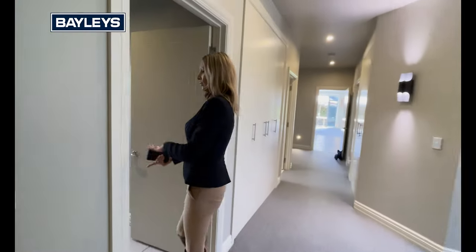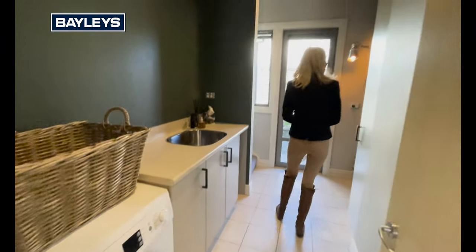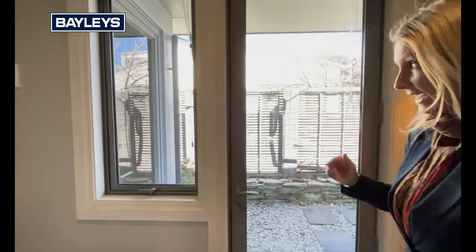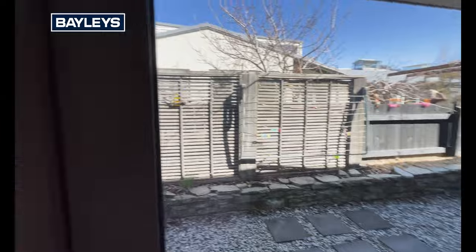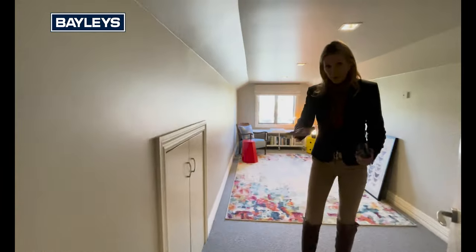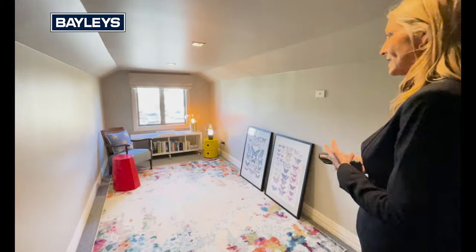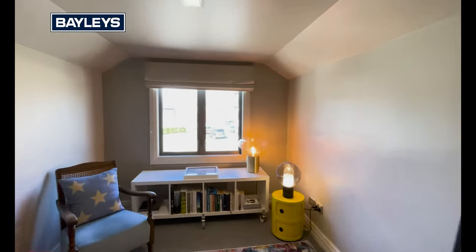Coming into the laundry space — lovely to have an internal laundry space with lots and lots of room in here, extra storage, and that door that takes you to the external area. Then up the stairs, perched just above the garage, we've got this bonus room. Whilst we're selling this as a three-bedroom home with the three bedrooms downstairs, this is an extra room that could be a cool little kids' playroom, a great office space, or of course you can pop a bed in here and maybe have it as a guest area as well.